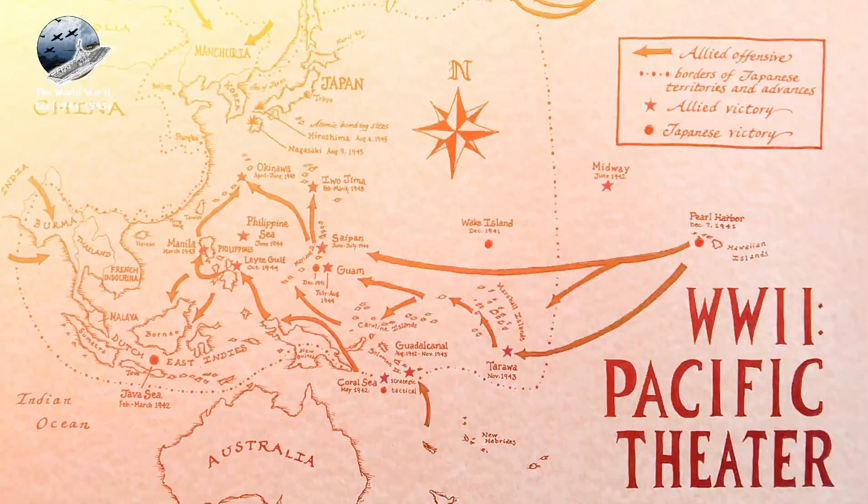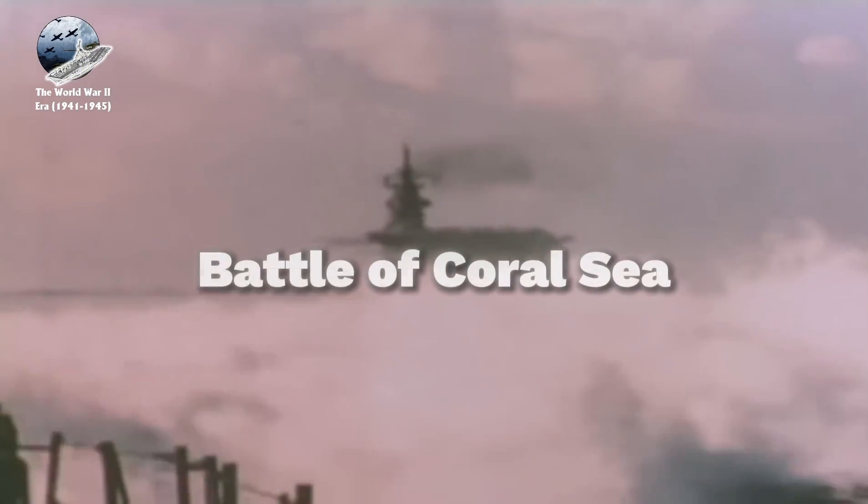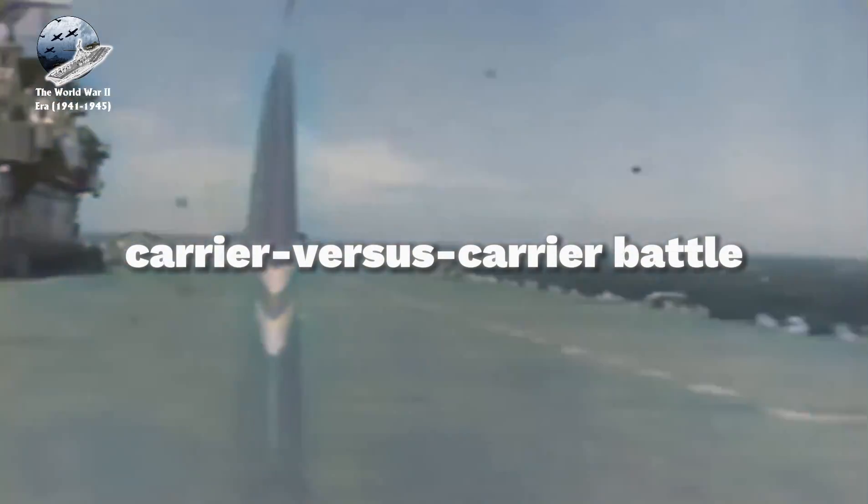Early war experiences, particularly in the Pacific theater, rapidly shaped carrier development through hard-learned lessons. The Battle of Coral Sea, fought from May 4th to May 8th, 1942, marked a historic milestone as the first carrier-versus-carrier battle in naval history.